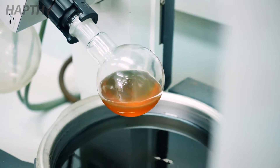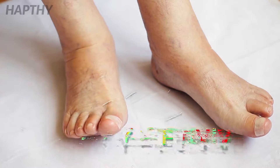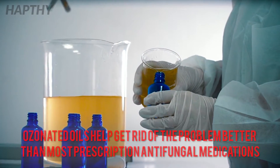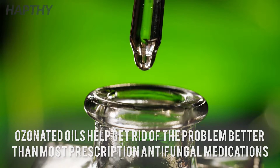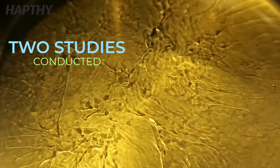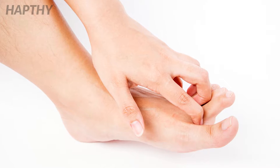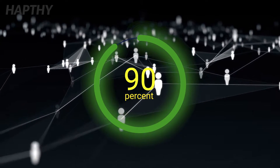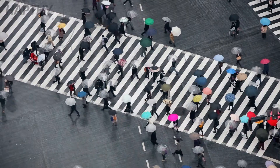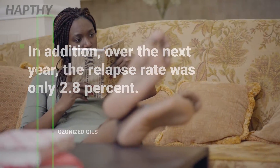Various studies have confirmed that ozonized oils are a very effective treatment option for toenail fungus. One study found it to be more potent at getting rid of the problem than most prescription antifungal medications. Two studies conducted on the effectiveness of ozonized oils on fungal infections, including those on the toenail, found that regular application cured 90.5 percent of the 400 people tested, with a relapse rate of only 2.8 percent observed for the following year.